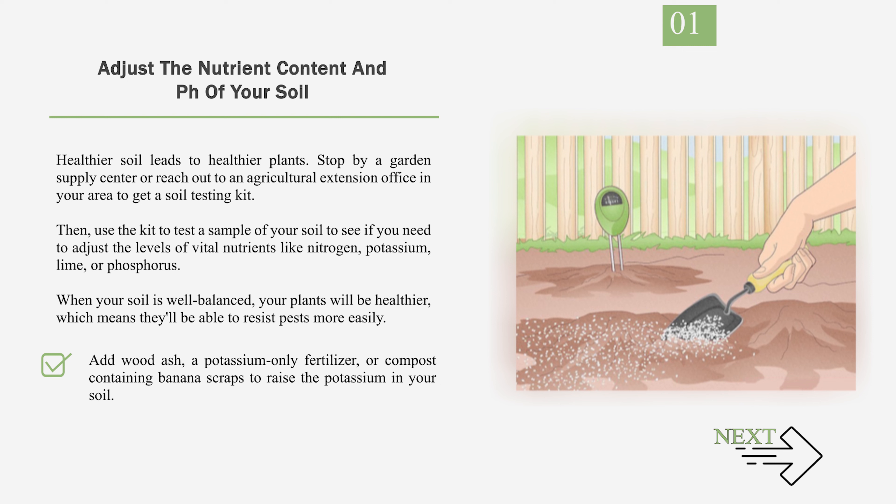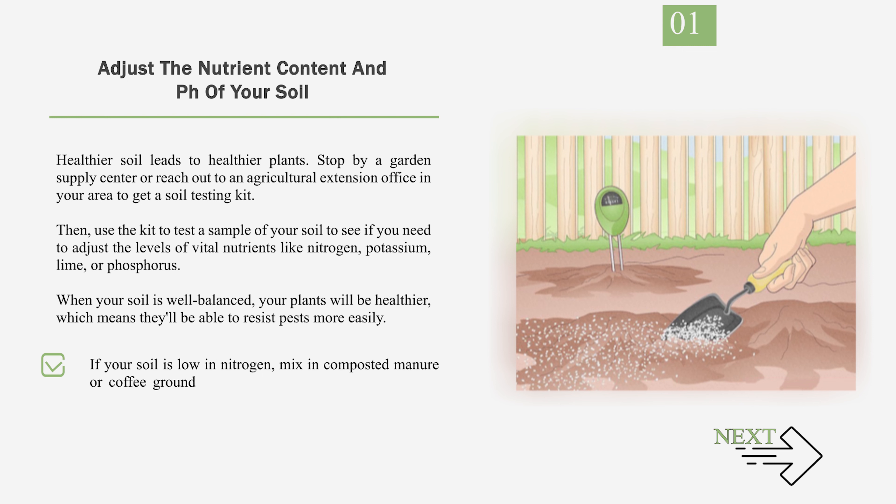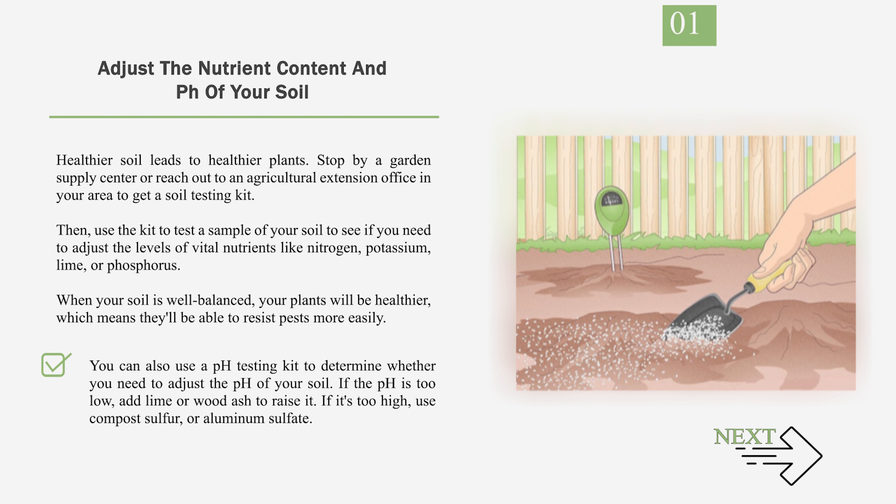Add wood ash, a potassium-only fertilizer, or compost containing banana scraps to raise the potassium in your soil. If your soil is low in nitrogen, mix in composted manure or coffee grounds. You can also plant cover crops like alfalfa or nitrogen-fixing plants such as beans and legumes. You can also use a pH testing kit to determine whether you need to adjust the pH of your soil. If the pH is too low, add lime or wood ash to raise it. If it's too high, use compost sulfur or aluminum sulfate.